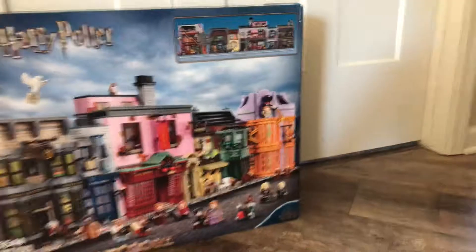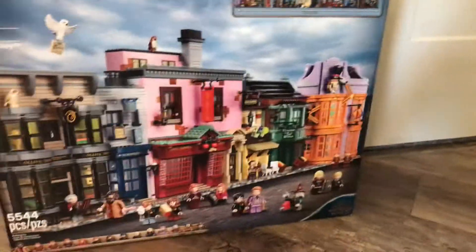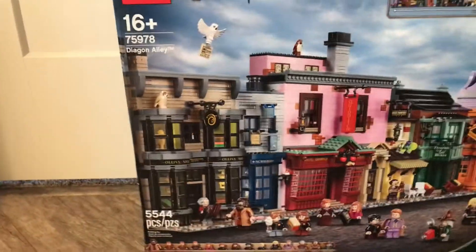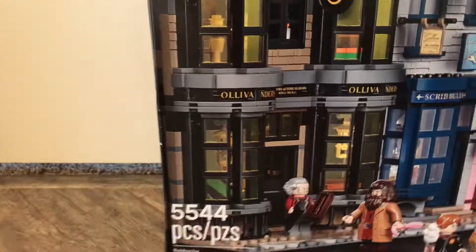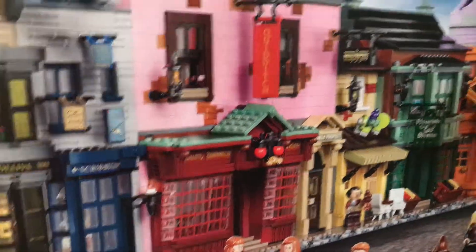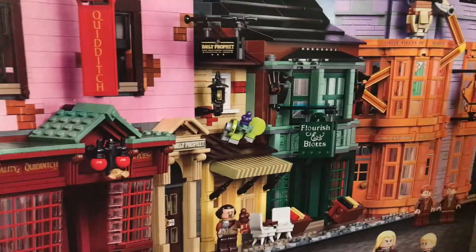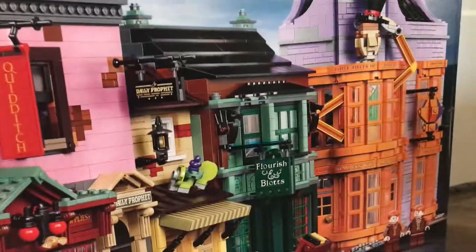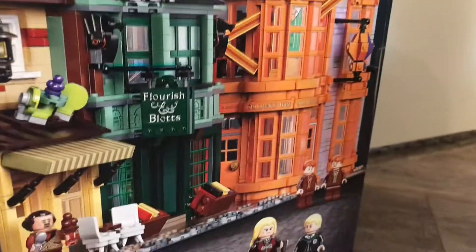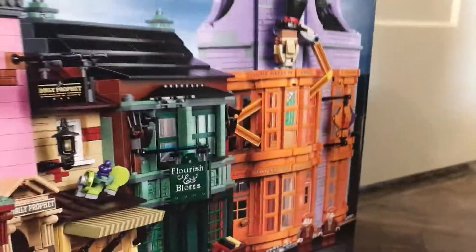Let's just put it in that term. So with the set, it is Diagon Alley if you're unfamiliar with it. It has four unique shops. You have Ollivander's, you have the Quality Quidditch shop, you have Flourish and Blotts where you buy all the books, and I'm gonna say this wrong but Weasley's Wizards Wheezes or something like that — where it's a joke shop.